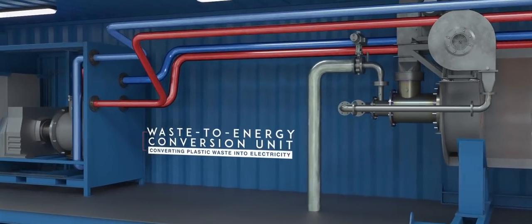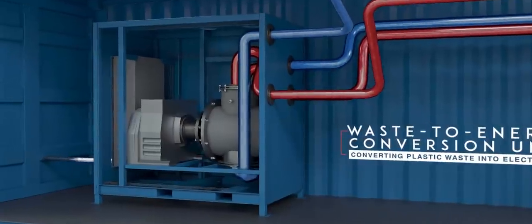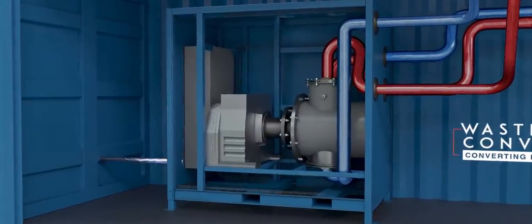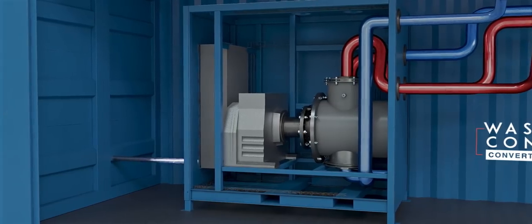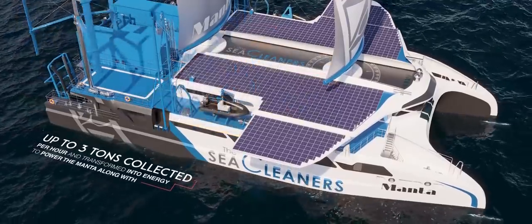During the conversion process, heat emissions and waste gases are recovered, supporting the Manta's principles for an eco-friendly solution. The Manta is capable of collecting 5,000 to 10,000 metric tons per year and processing 100% of the waste collected on board.